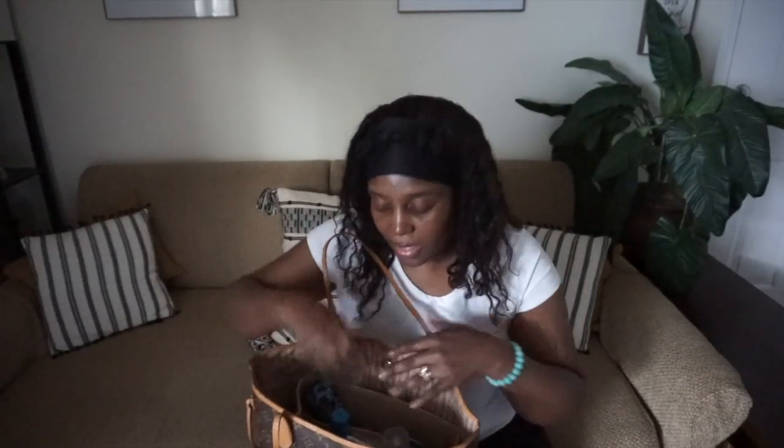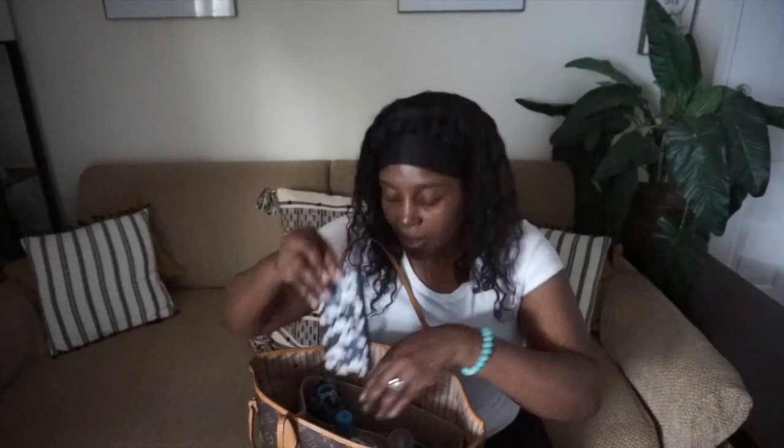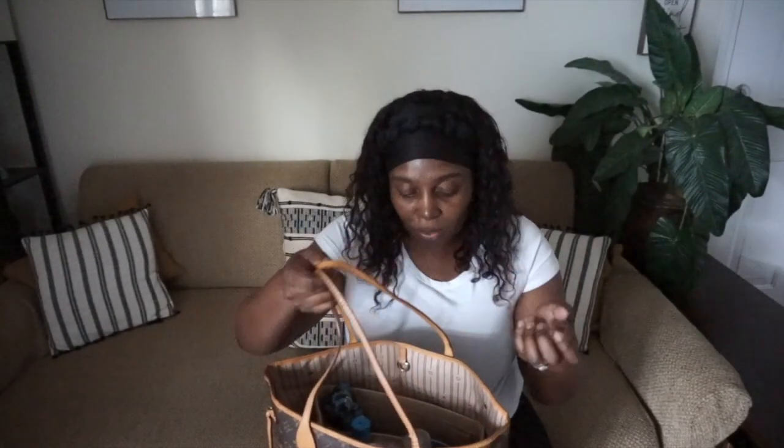Whenever I need my phone I can just grab it — it's not all over the place, it's not just sitting around on the floor of my purse. I just love it. It is an amazing bag organizer, and I did promise I will make another video with my bags.